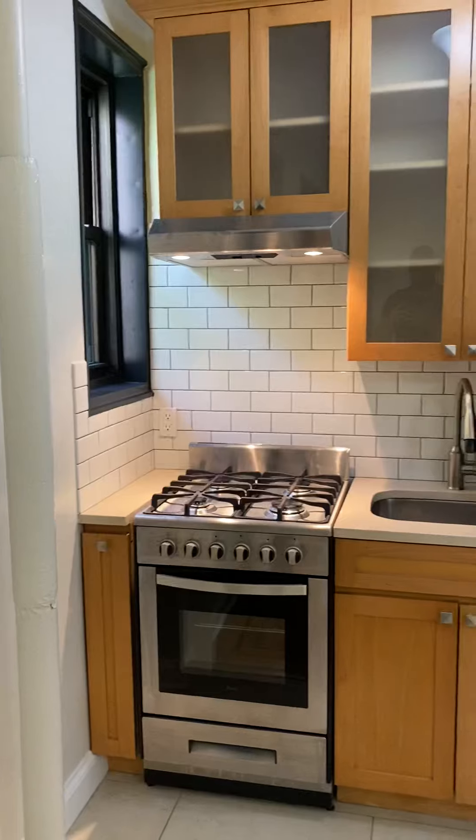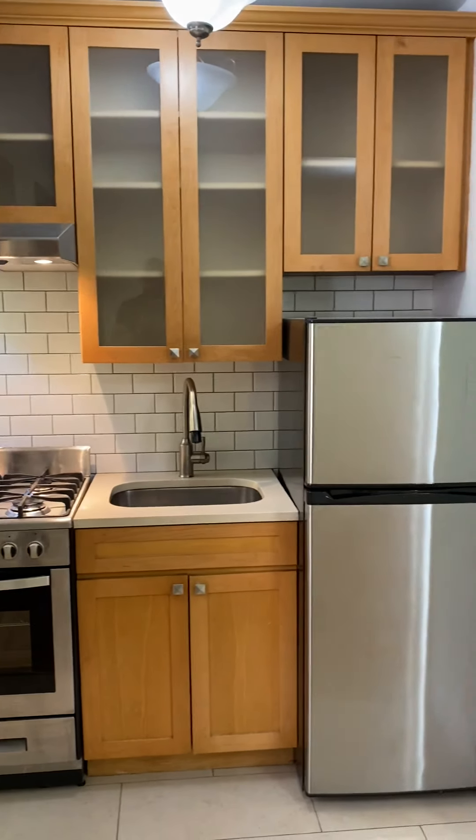You've got a kitchen with stainless steel appliances, windowed — a small window.